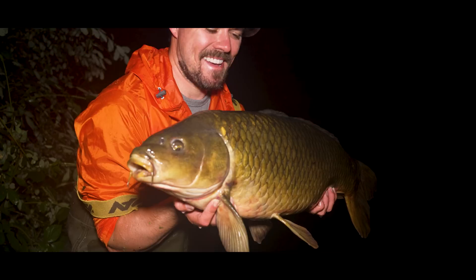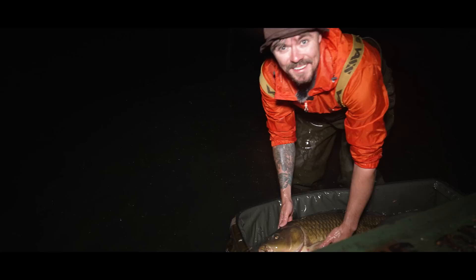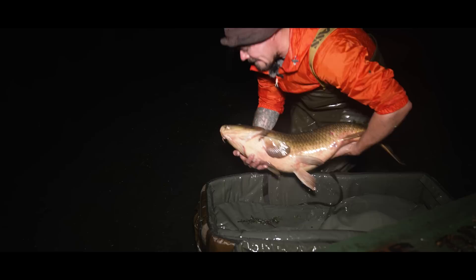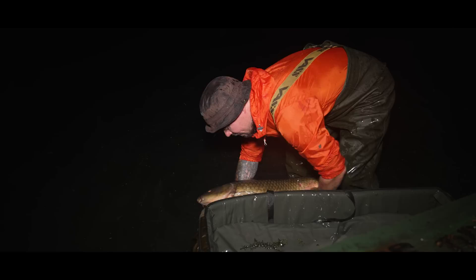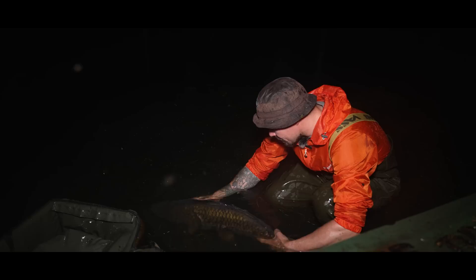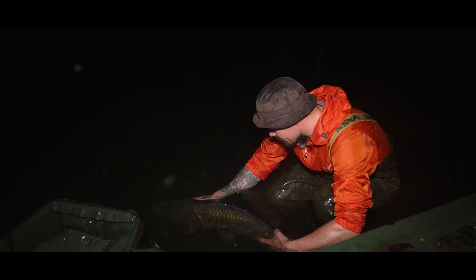There you go — the other side of my first carp at Yateley Swan Valley. Let's get it back. Thank you very much for making my acquaintance. First carp of the new venture over here at Swan Valley so I'm really pleased. Hopefully many more to come, but for now we're going to let this little one go back to his watery home. Go on, mate.